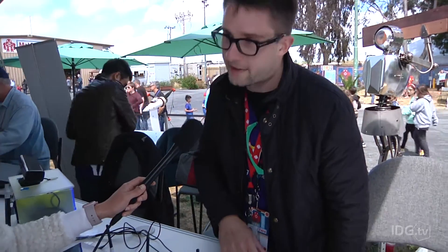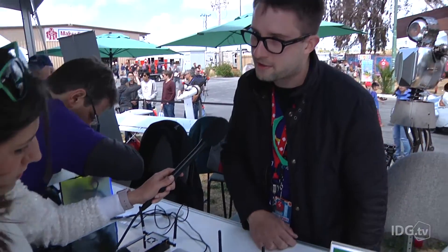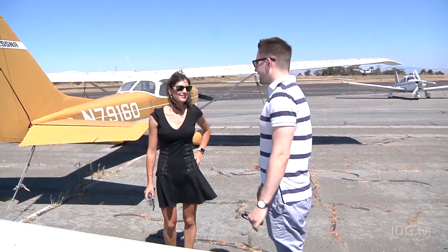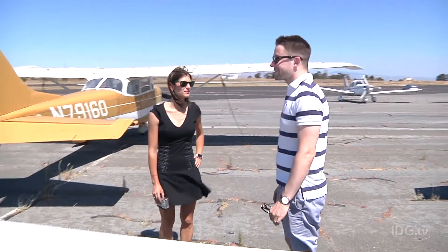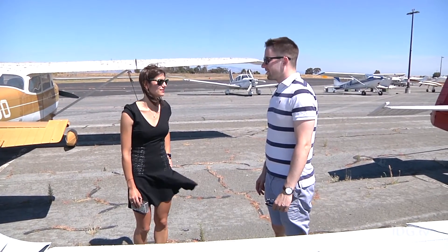We first met Gediminis at Maker Faire Bay Area, where he showed off his homemade receiver and challenged us to build our own. He promised to take us up to test it when we were done. So here we are at Palo Alto Airport in Silicon Valley, ready to put our ADS-B receiver to the test.